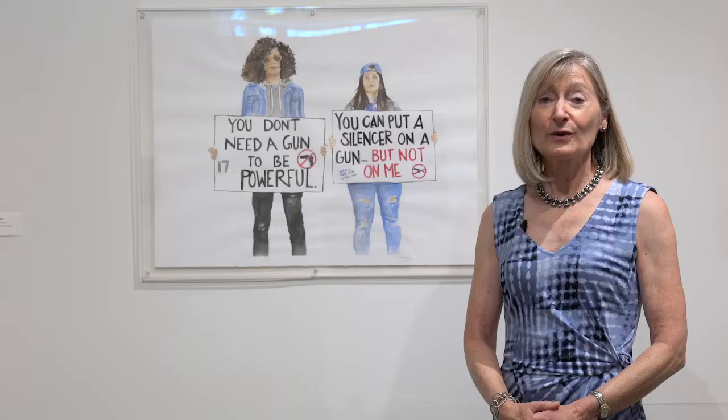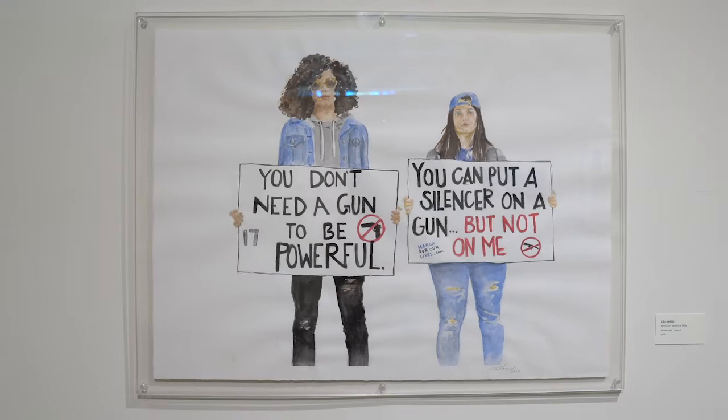We did know that this was going to be an election year and we know that artists are never shy about expressing their views about the important issues of the day. So we thought that Left Coast would give our entering artists an opportunity to share what was on their mind.